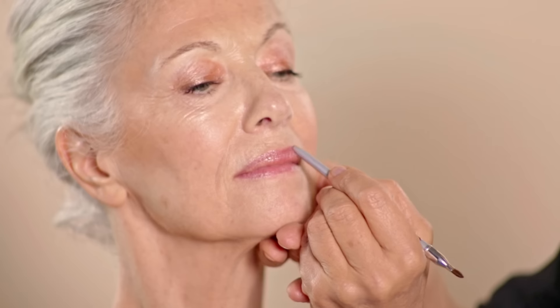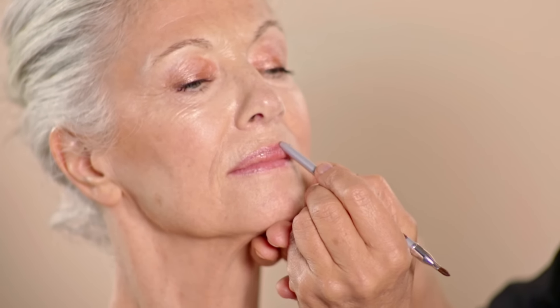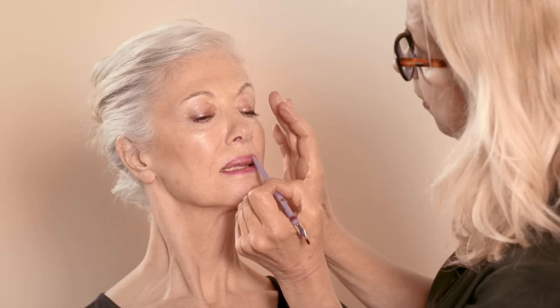Lip liner will help to make lips last longer, especially as you get older. If you are using lipstick, it will prevent the lipstick going into the little creases we have around our mouths. What I love about this lip liner is that it's actually a lip color, but three tones darker, so it works really well for defining. Rub your lips together, back and forth — best way to blend it back with the lip liner to perfect it.